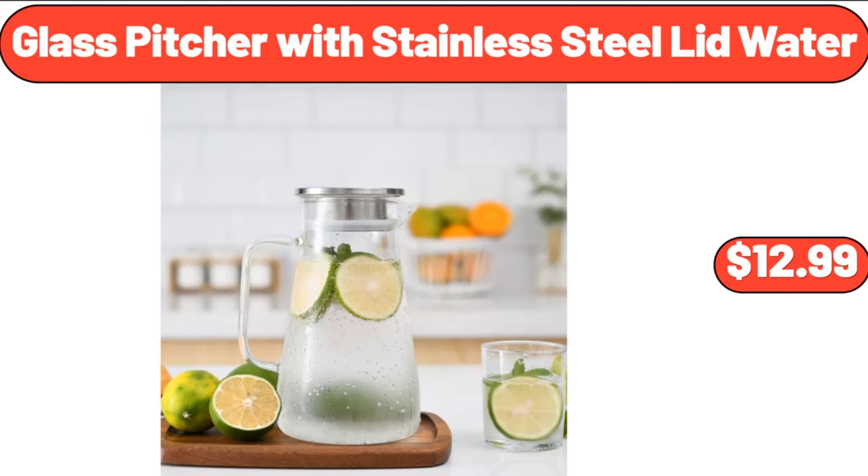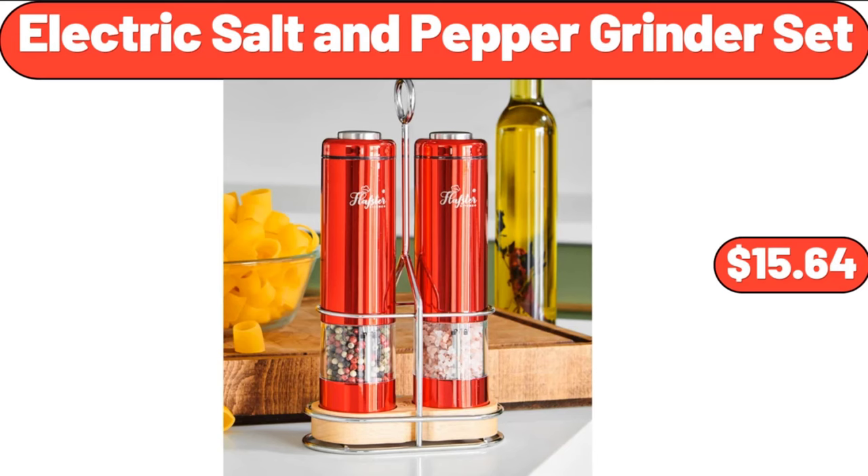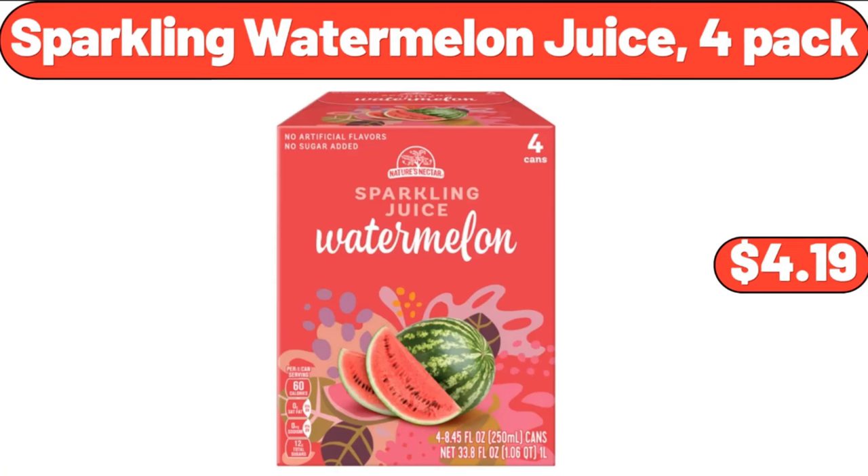Glass pitcher with stainless steel lid, $12.99. Electric salt and pepper grinder set, $15.64. Sparkling watermelon juice, 4-pack, $4.19.